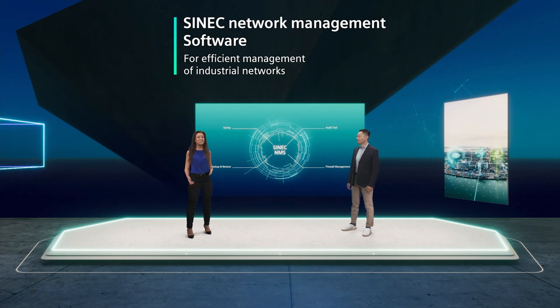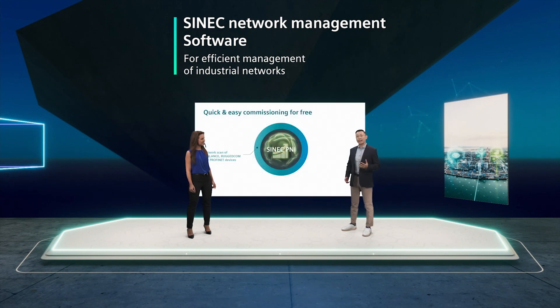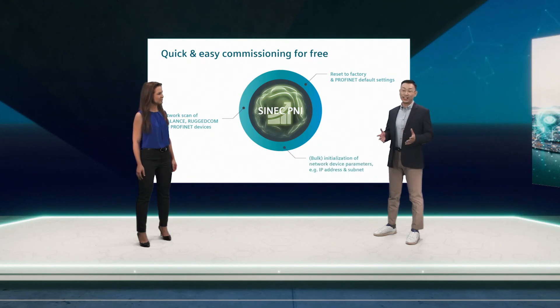We have a special gift for you — that is Cynic P&I. It's our tool for quick and easy initial commissioning of Scalance and Ragicom network components, as well as Profinet devices like ET200 or Symatic PLCs. That is why it's called Primary Network Initialization. With P&I, you can perform all the basic initializations of your network components out of a single tool, so that they're reachable in the network. Assigning IP addresses and device names are just some examples of what P&I can initialize.